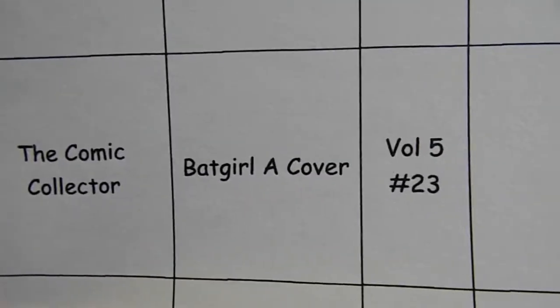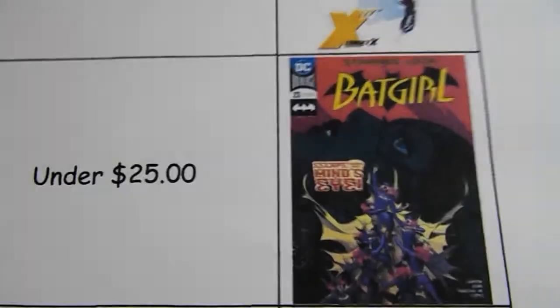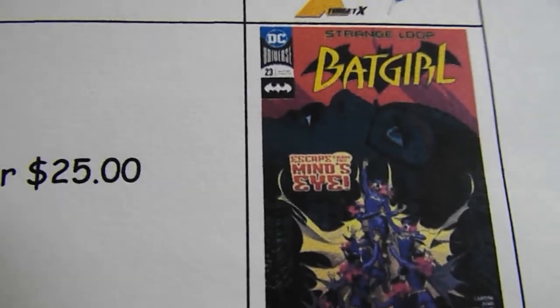The Comic Collector is looking for Batgirl A-cover Volume 5 Number 23, under $25. I put this one on last week but it was really hard to see, so I blew the picture up a little bit. Hopefully you guys can see it a little better this time — you can see Batgirl's head back here looking up.